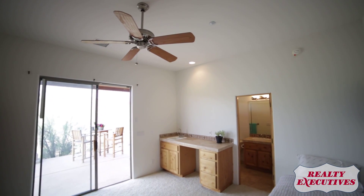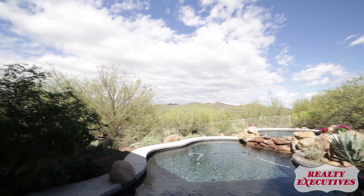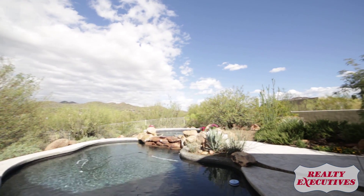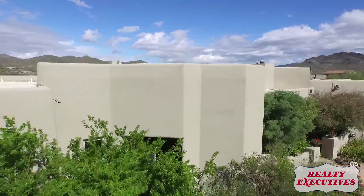And of course, a pool with a spa for those late night dips where you'll likely find yourself gazing up at the stars. Set amidst the quiet affluence of Cave Creek, your Sonoran Tapestry.